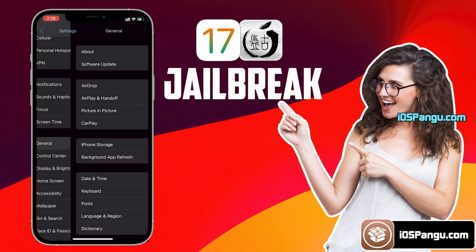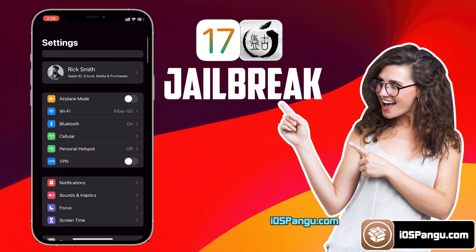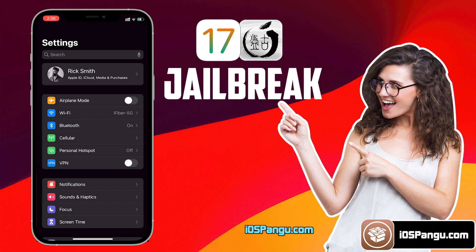Let me show you the current version of iOS installed on my iPhone 13. As you can see, it's the latest iOS 17.0.1. Now before we proceed with the jailbreak, we need to do some initial setup on the iDevice. This is to make sure the jailbreak process goes smoothly without any interruption.